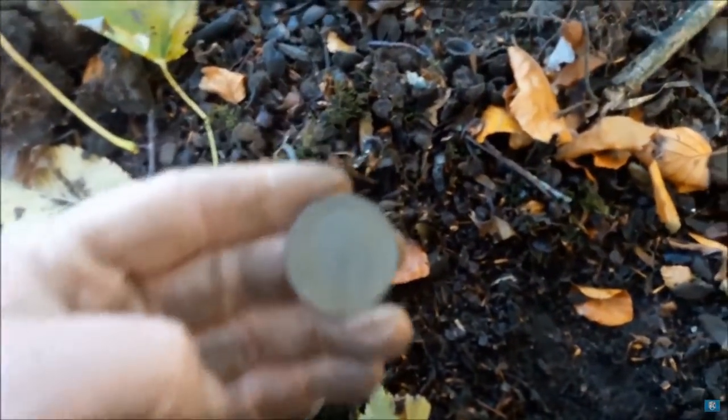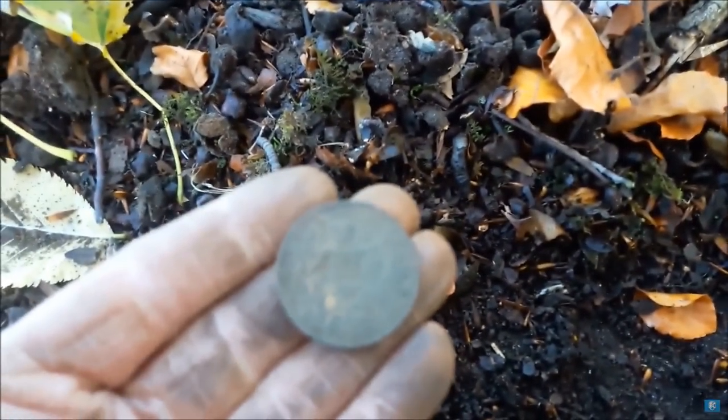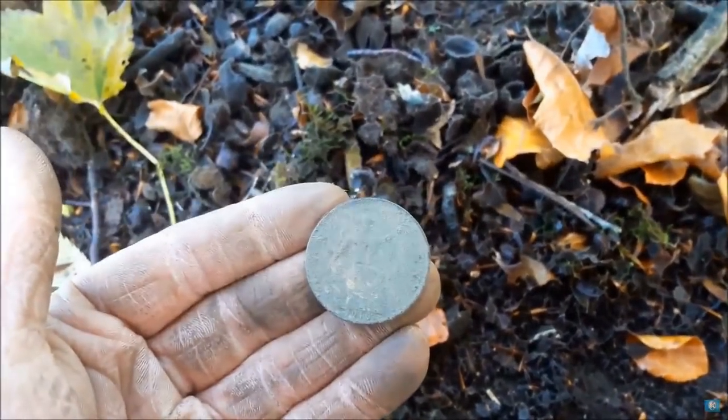That's a penny — George somebody. 1919. We had one of those last week as well in that video. A 1919 penny.